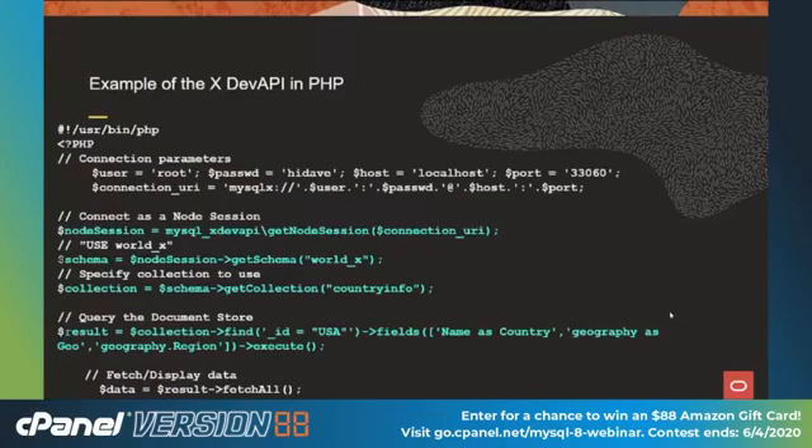Here's an example of the API in PHP — between 50 and 80% of the internet runs on PHP, thank you WordPress. This is a fairly simple, straightforward program. Note the new port for the XDEV API is 33060 instead of the traditional 3306. The first line connects with the password and username. Once connected, we specify the schema — in this case WorldX. Within WorldX, we have a collection called CountryInfo. Once we get that collection open, we find where the underscore ID field equals USA and pull out the fields we want. All done without any SQL. It's very easy for a junior developer to add sorting by checking the documentation. Supports most major programming languages.